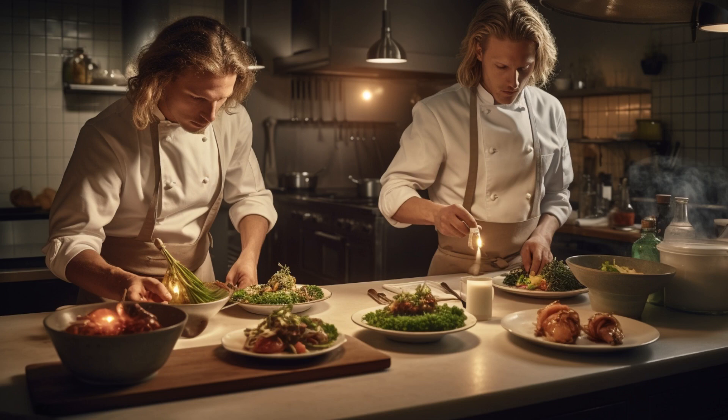Thank you again for watching the video — really appreciate the support. If you haven't already, do subscribe.